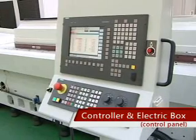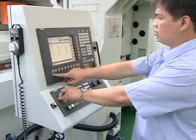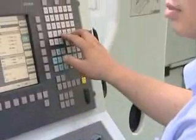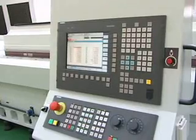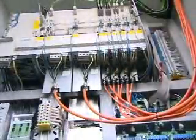This machine is equipped with an advanced, stable, and powerful Siemens 840D full digital controller. It has open architecture and a highly user-friendly interface. Users may switch between Chinese or English operation modes at will. Graphical and dialog functions are available, making it very easy to operate.